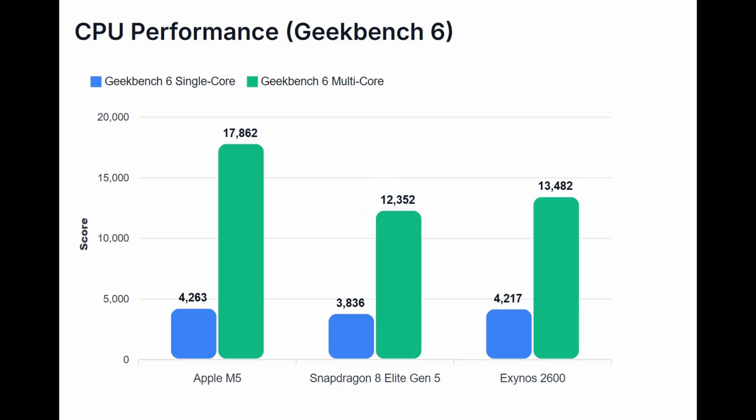Then we have the Snapdragon 8 Elite Gen 5, which was able to get a single-core score of 3,836 and a multi-core score of 12,352. The latest benchmark details for the Exynos 2600 show its single-core CPU scores able to reach right at 4,217, and its multi-core CPU scores were shown to reach around 13,482.